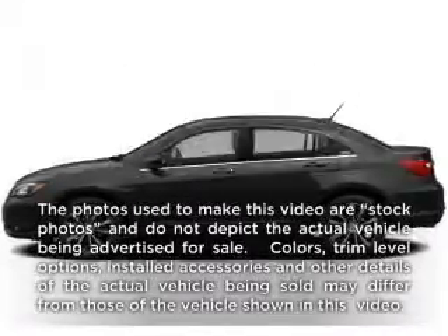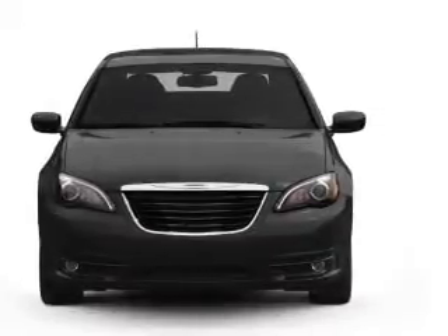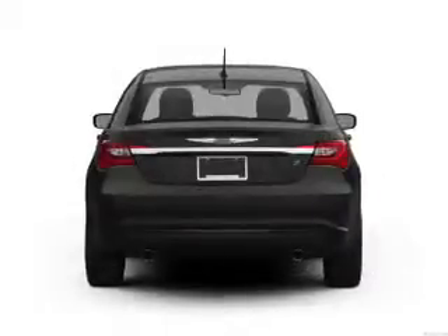If you're looking for a first-rate auto, this one could be yours today. With a reliable six-cylinder engine driven by an automatic transmission, savor your listening experience with the premium sound system.